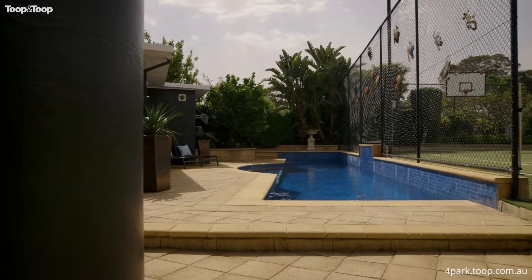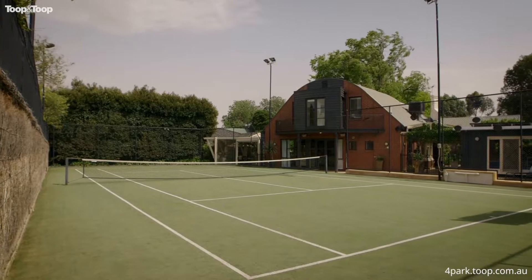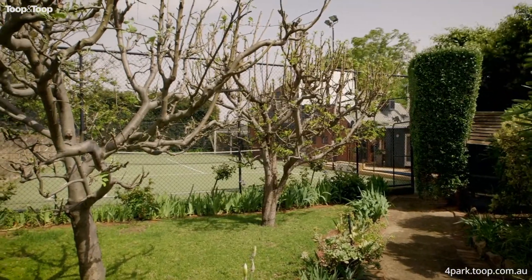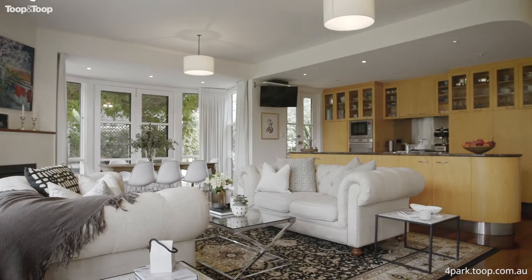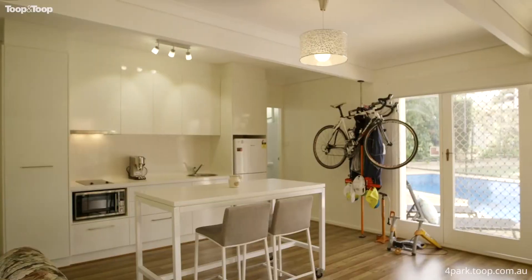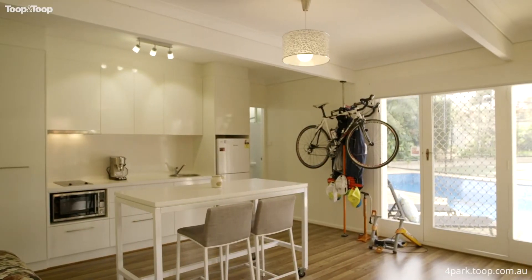And there's even more: a fantastic fully tiled pool, a full-sized tennis court, a cubby tucked away in the orchard garden, heaps of clever storage, and then there's even more again — a fully self-contained private studio, perfect for the extended family, guests or Airbnb.